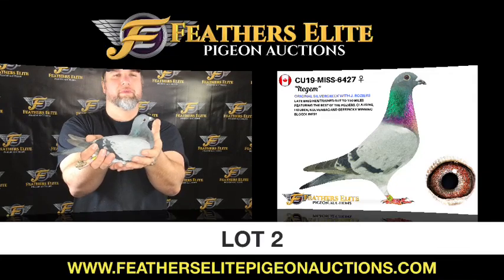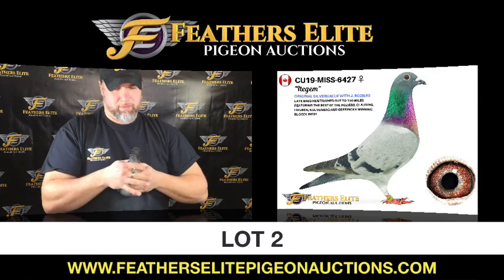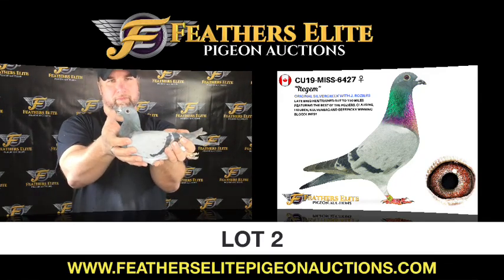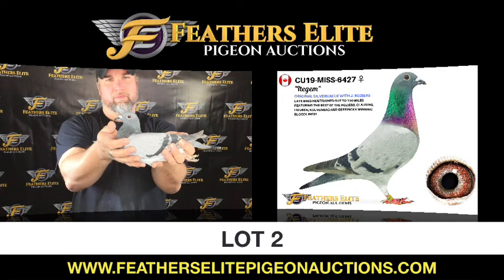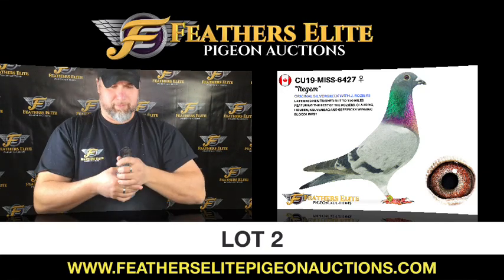Lot number 2, CU19 MISS-6427A, Blue Bar Hen. An original Silver Creek with Yelly Rosier, late bred hen trained at 150 miles, featuring the best of the Rosier, Klausing, Hoobin, Kolbenbeg, and Gearing winning bloodlines.